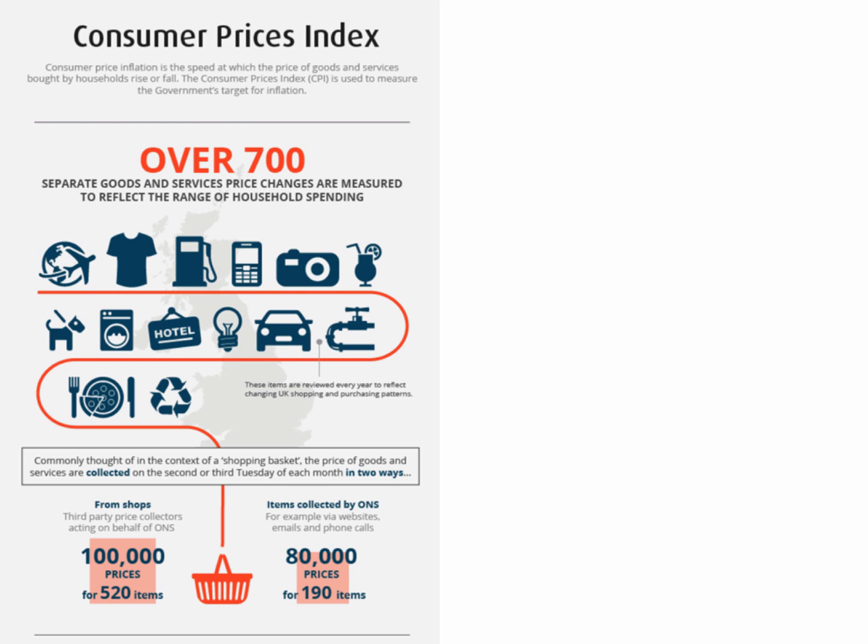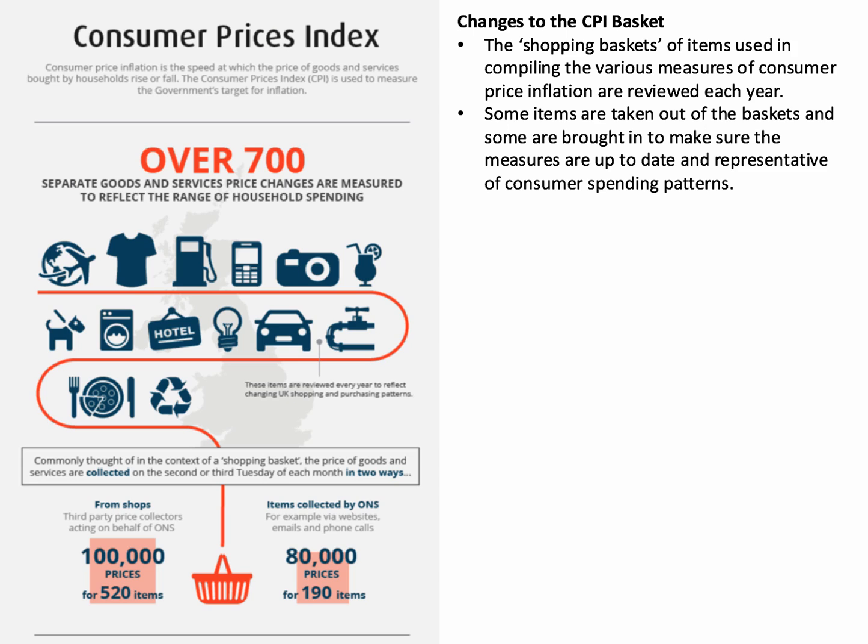It's the key measure of inflation in the UK. The shopping baskets are reviewed every year — the items that go into the calculation are considered, and some items in given years are taken out while some are brought in. The idea is to try and make the basket reasonably up to date with changing tastes, changing technologies, and crucially, changing spending patterns in the economy.